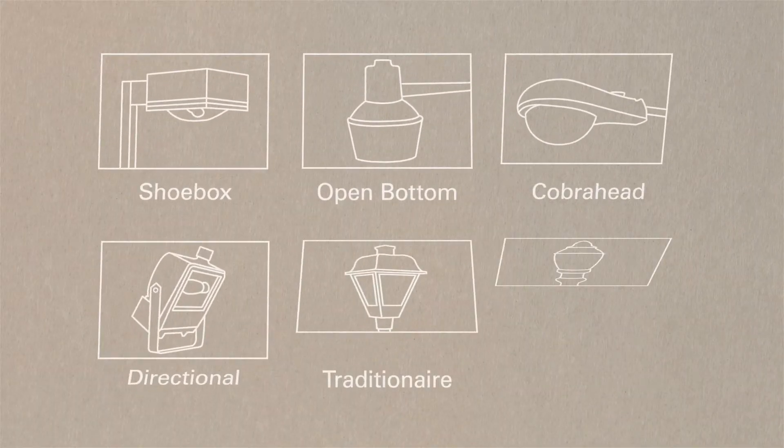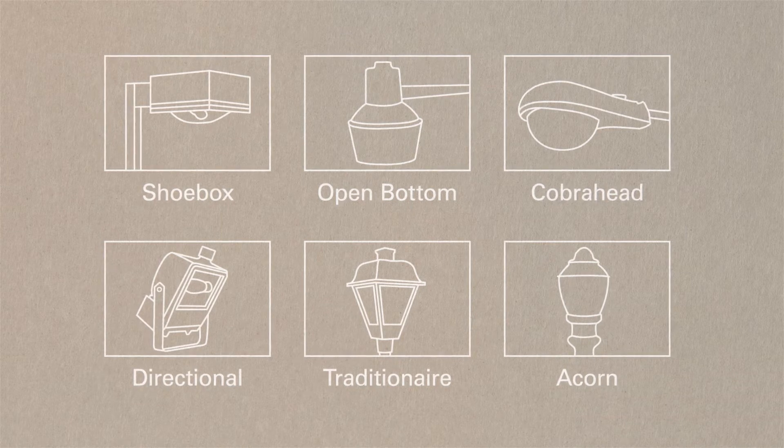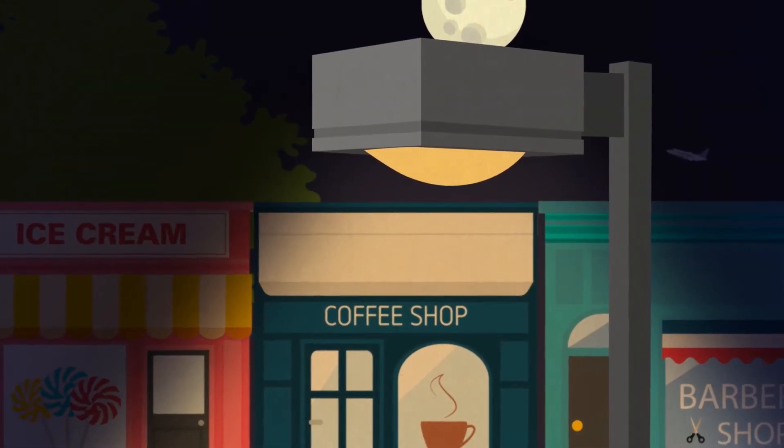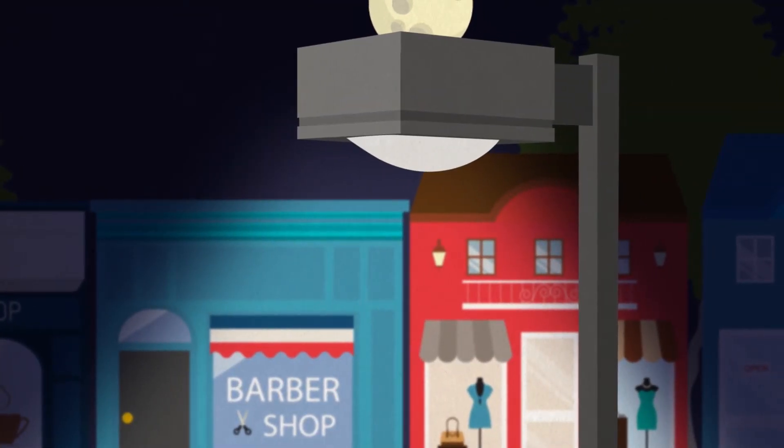Our experts will help you choose your fixture from several style options, and pick the lamp best for you. High pressure sodium bulbs give an amber glow, and metal halides offer a crisp white light.